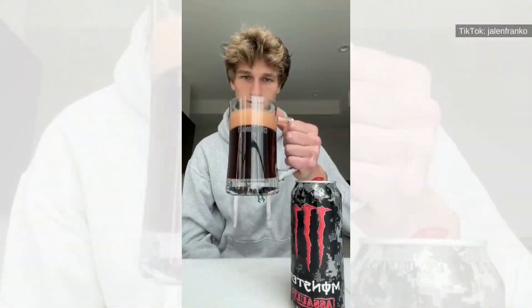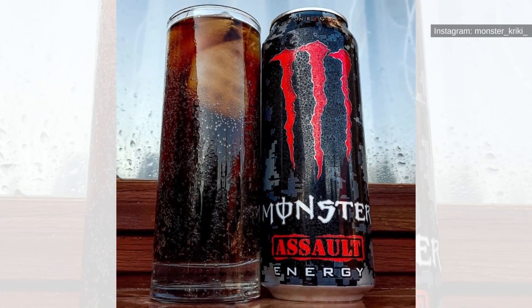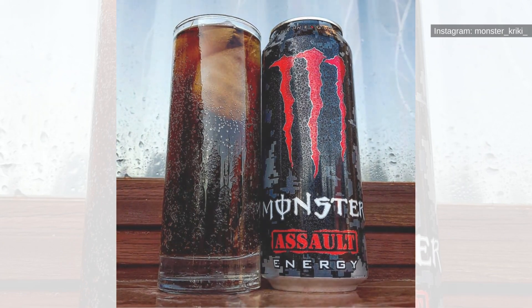Assault. When people look for a caffeine kick, they will often go to coffee, pop, or an energy drink. Because of this, it comes as a surprise when they combine one or more of the energy options. Monster Energy Assault brings together cola and an energy drink to form one of the most popular flavors in their lineup.